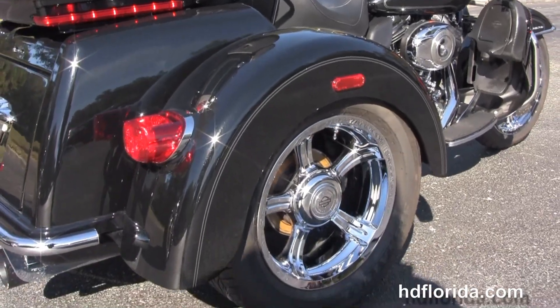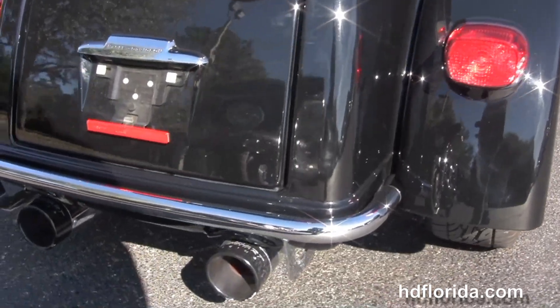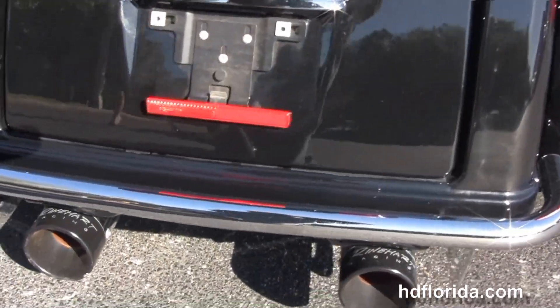We have the full set of matching upgraded chrome anarchy wheels. Moving back to the chrome rear bumper, and tucked up underneath there we have the Reinhardt mufflers.